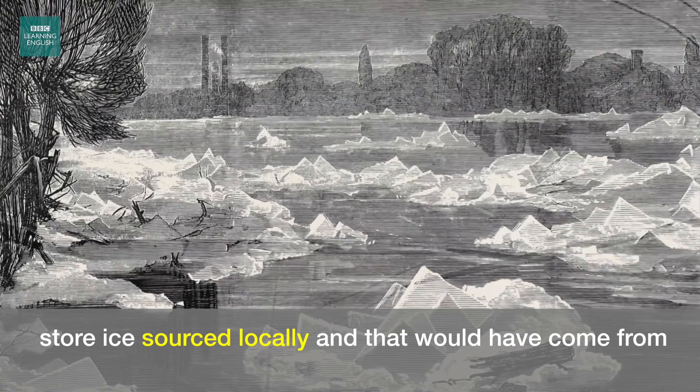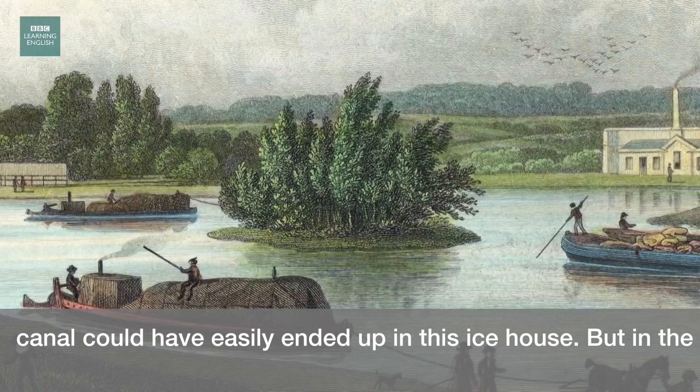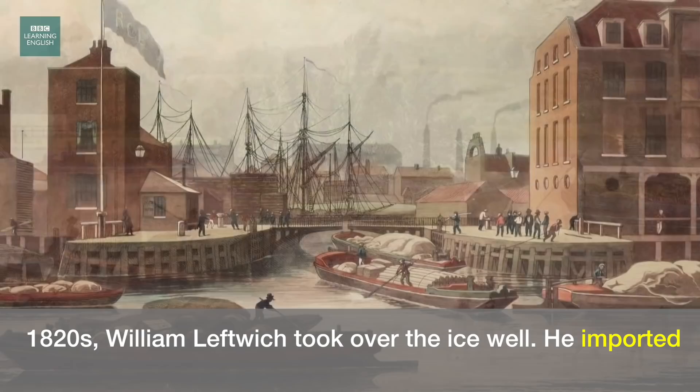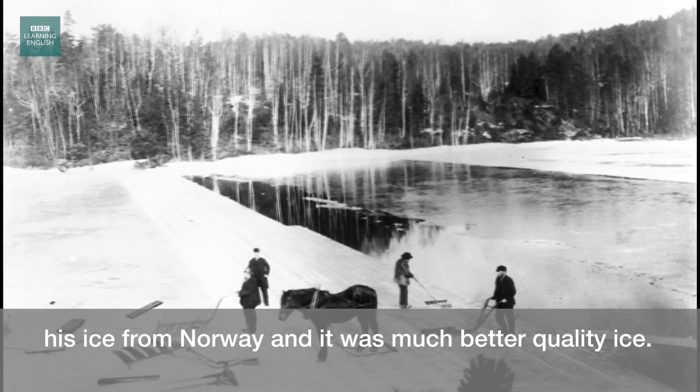And it was pretty disgusting — there was whatever you can imagine was floating in a river or canal could have easily ended up in this ice house. But in the 1820s, William Leftwich took over the ice well. He imported his ice from Norway and it was much better quality ice, and it became big business here in the capital.